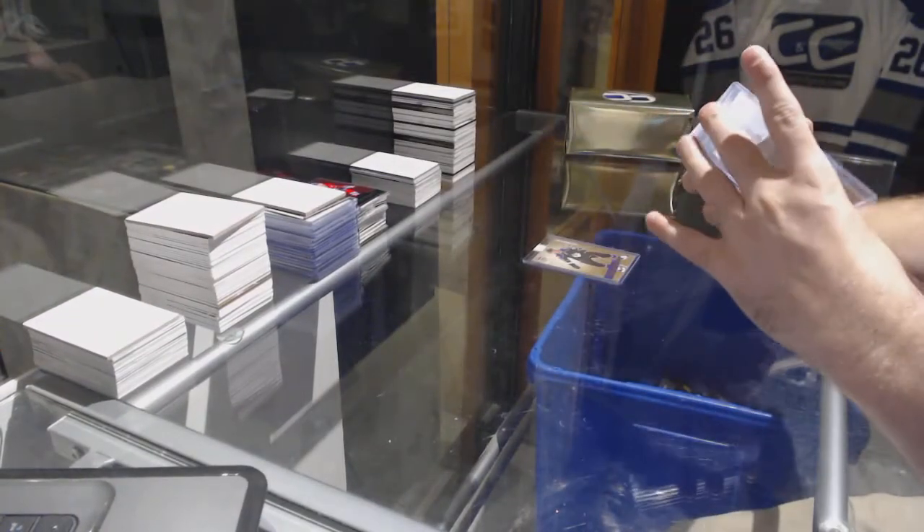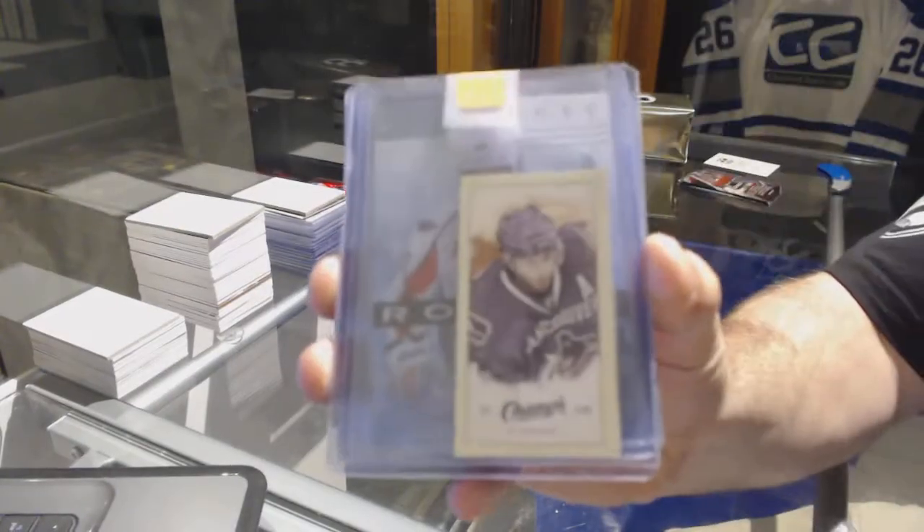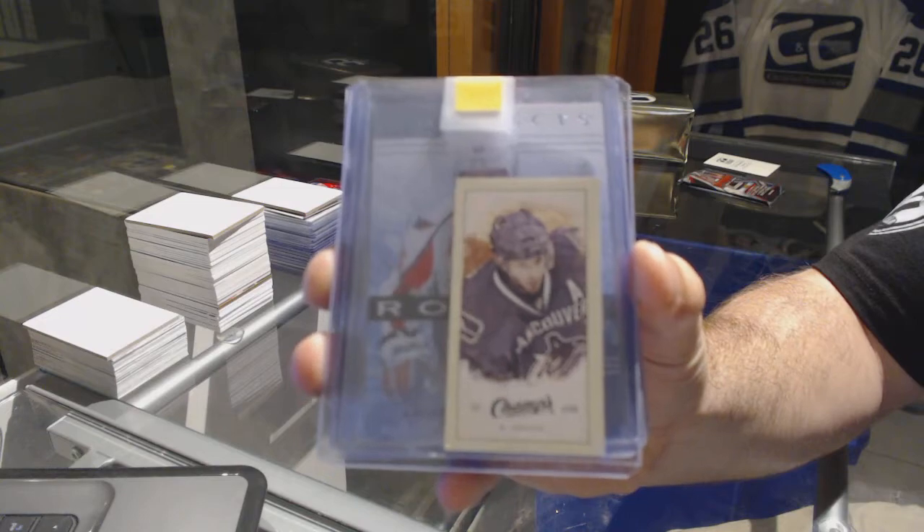For the Vancouver Canucks, a colored back from Champs of Kessler — Ryan Kessler.